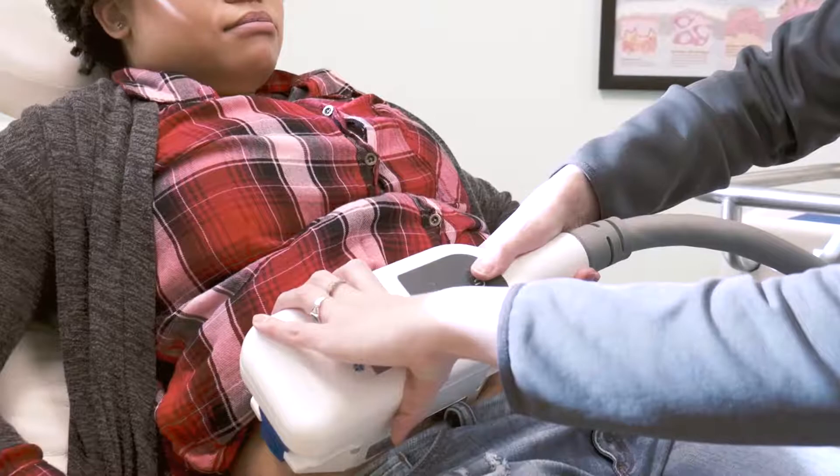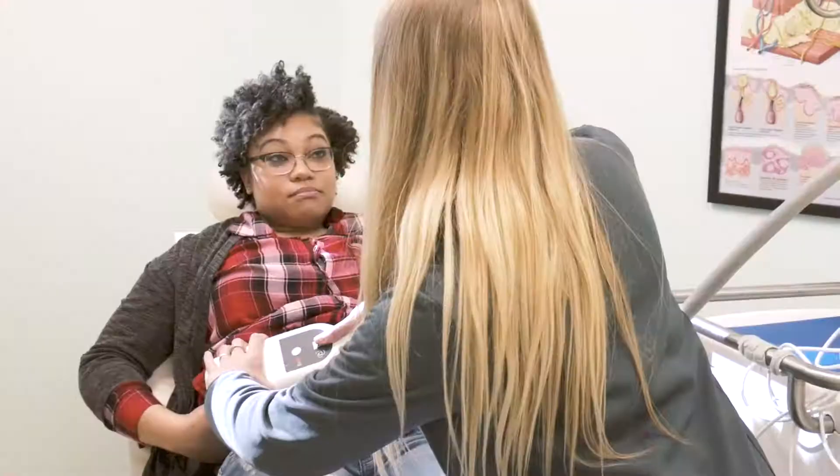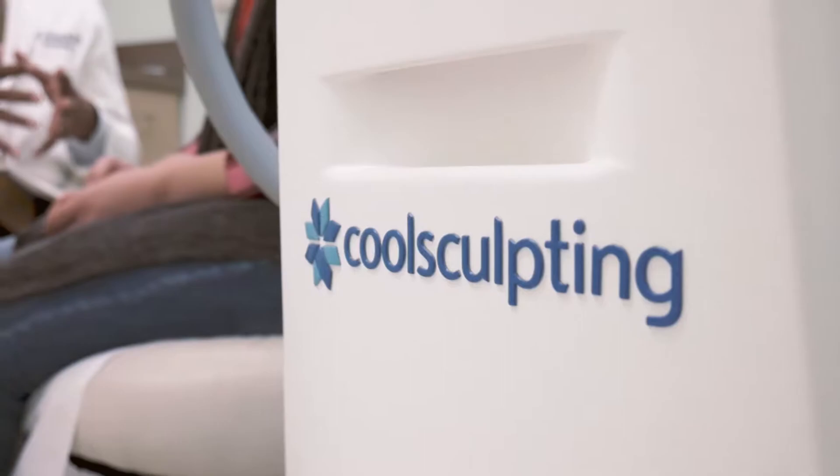Anybody who has unwanted fat is a candidate for the procedure. We always say that if you can squeeze it, we can freeze it. Patients who are very active and maintain healthy lifestyles but have that little extra bit of fat that they can't get rid of are candidates.